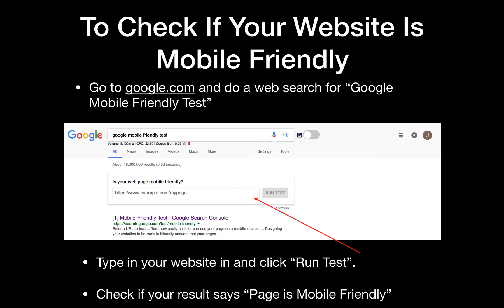Online is becoming a more competitive space, and so you want every single advantage you can get to have a better search presence. Your competitors most likely have a mobile friendly site, and if you don't, then you're behind the eight ball in this case.